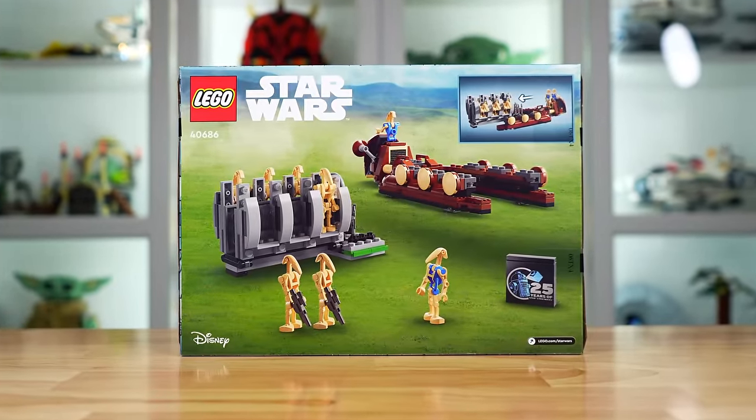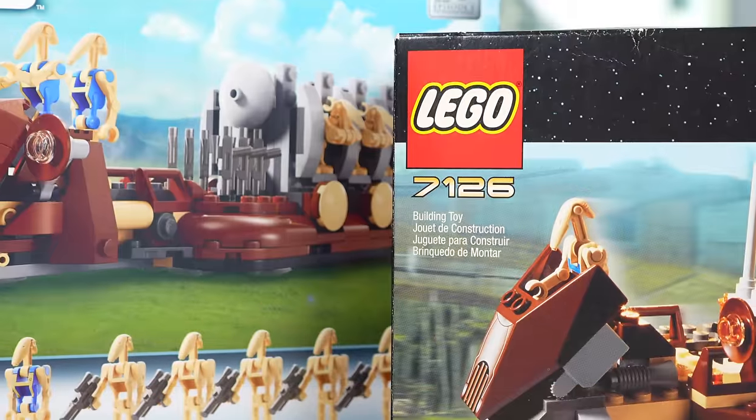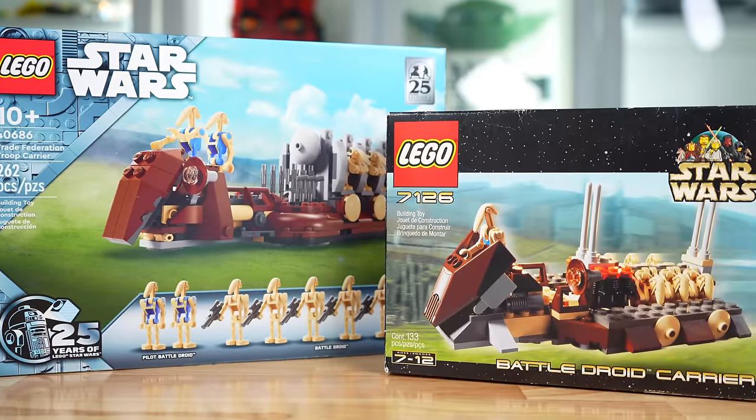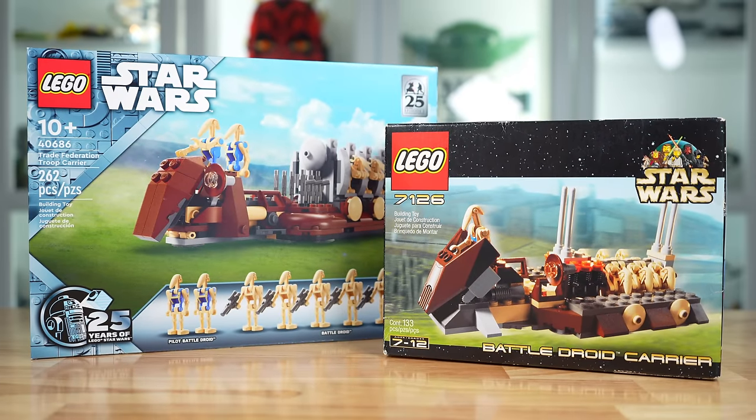The back of the box is similarly colorful and fun, and I want to note that this set is totally paying tribute to the 2001 Battle Droid Carrier set. We'll look closer at those two sets later in the video, but let's get into our minifigs.